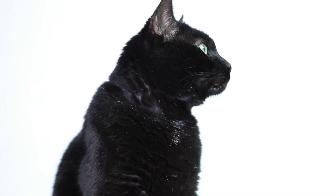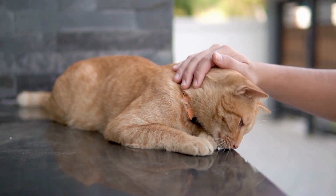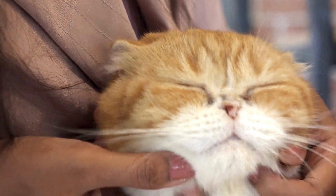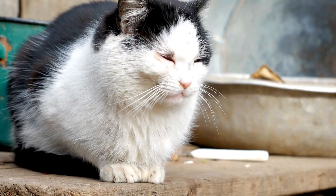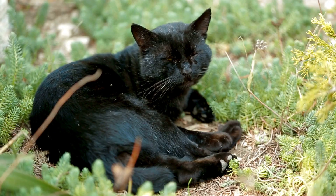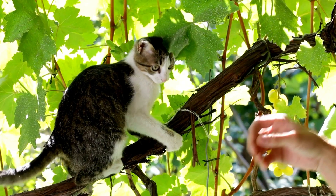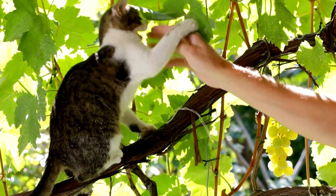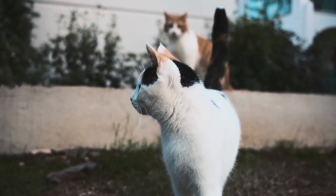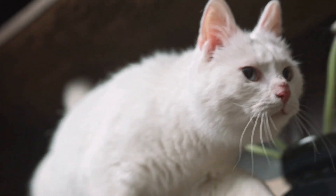There are several misconceptions about the primordial pouch that often lead to unnecessary worry among cat owners. One common myth is that the saggy stomach is a sign of aging. While it's true that older cats may have more pronounced pouches due to decreased muscle tone, the primordial pouch is present in cats of all ages, including kittens. Another misconception is that the pouch indicates that a cat is out of shape or needs to lose weight. The primordial pouch is a normal anatomical feature and doesn't necessarily reflect the cat's fitness level.